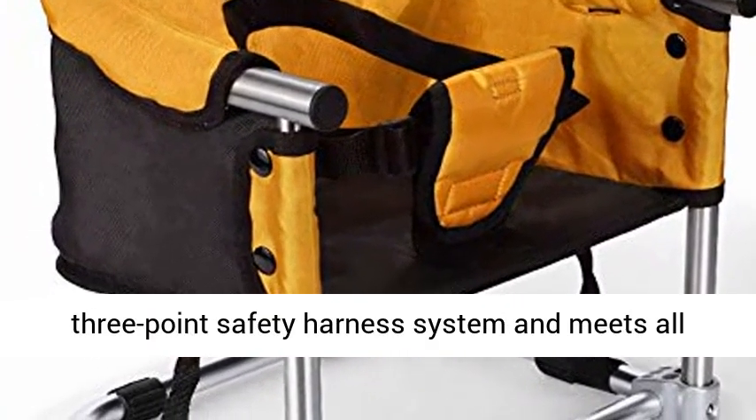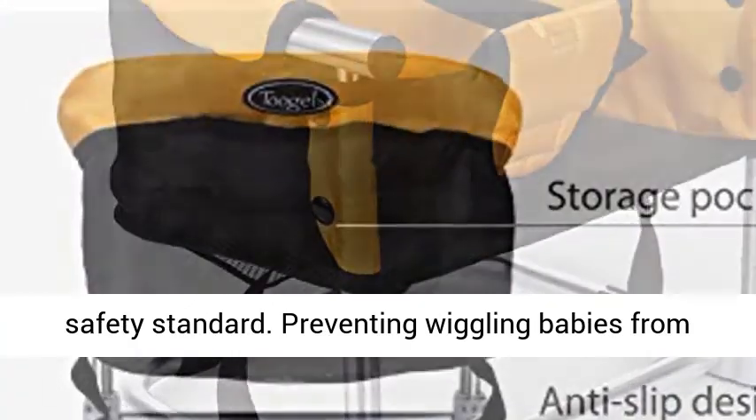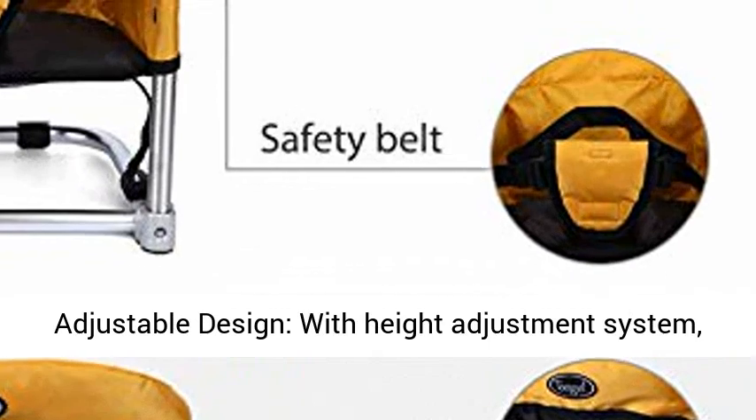Safe and Secure High Chair — Folding High Chair with 3-Point Safety Harness System that meets all safety standards, preventing wiggling babies from falling out. Straps can be neatly stored in the recessed slots on the sides of the seat.